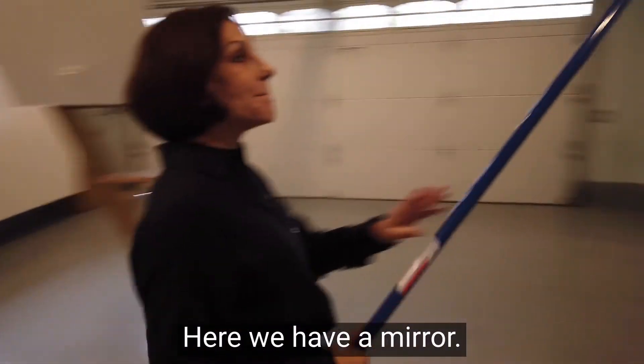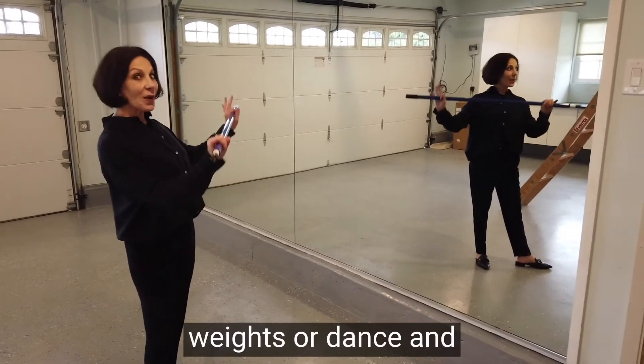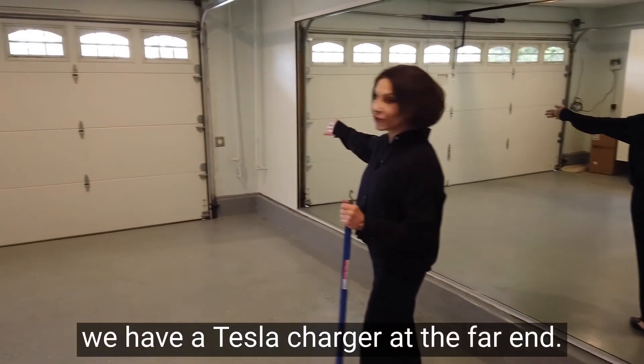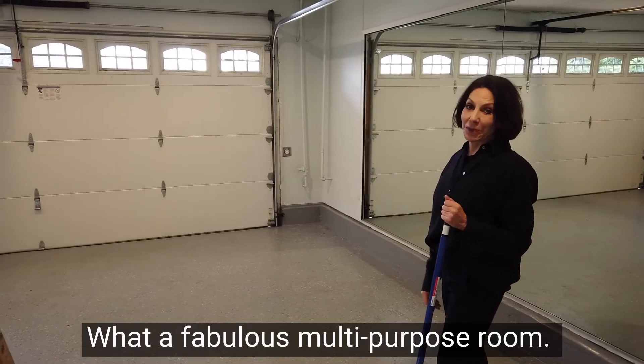Here we have a mirror, so it becomes your workout studio for weights or dance. And we have a Tesla charger at the far end. What a fabulous multi-purpose room.